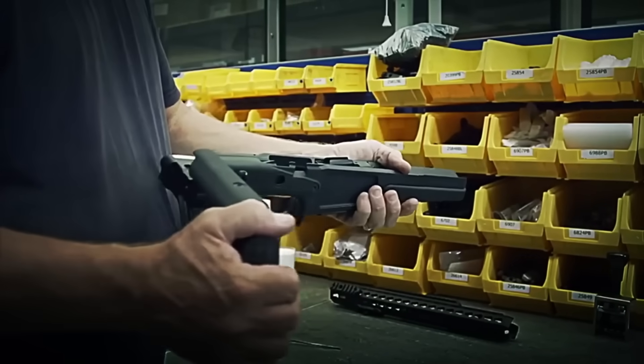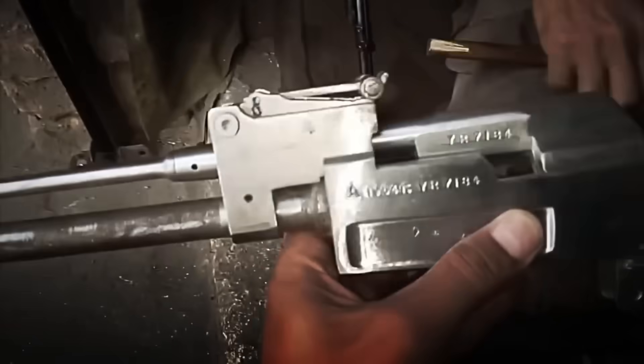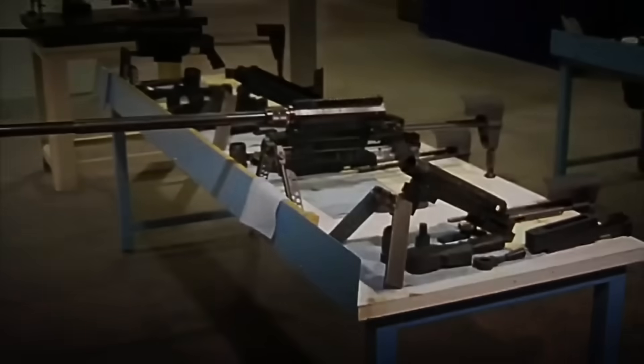Once completed, technicians perform functional tests without ammunition, simulating shots to verify that the entire internal system responds with surgical precision. Only if it passes all tests can the rifle advance to its next phase.